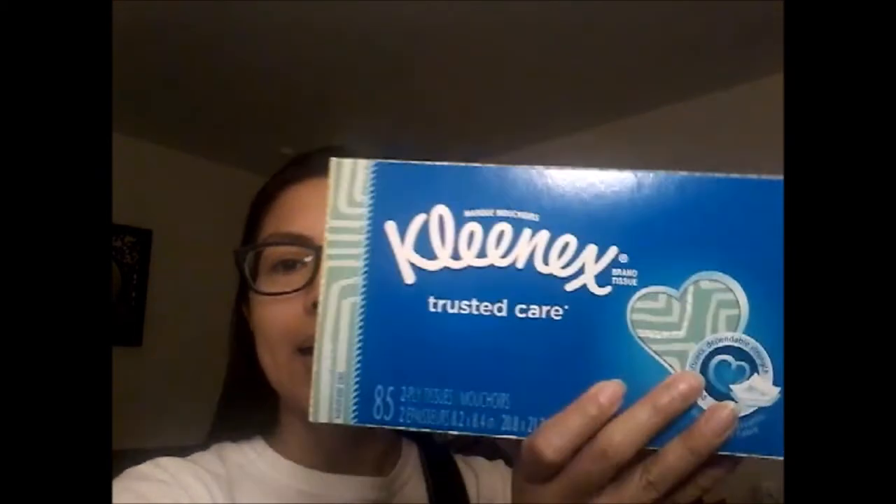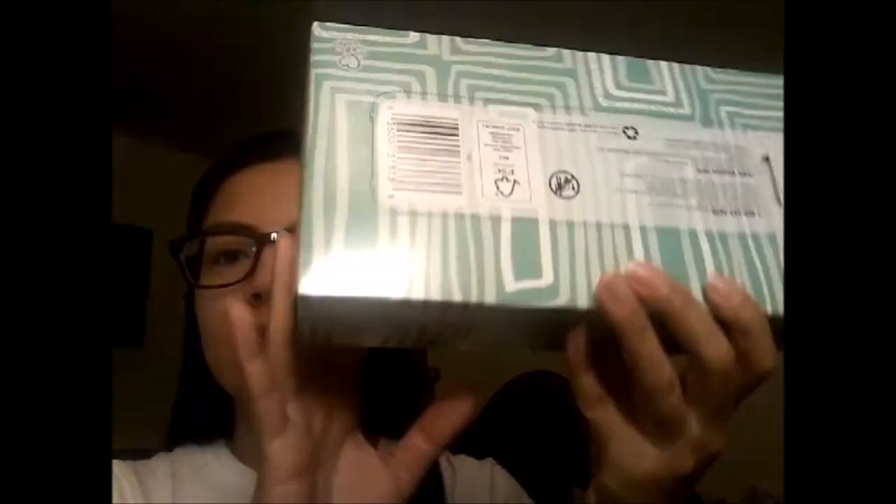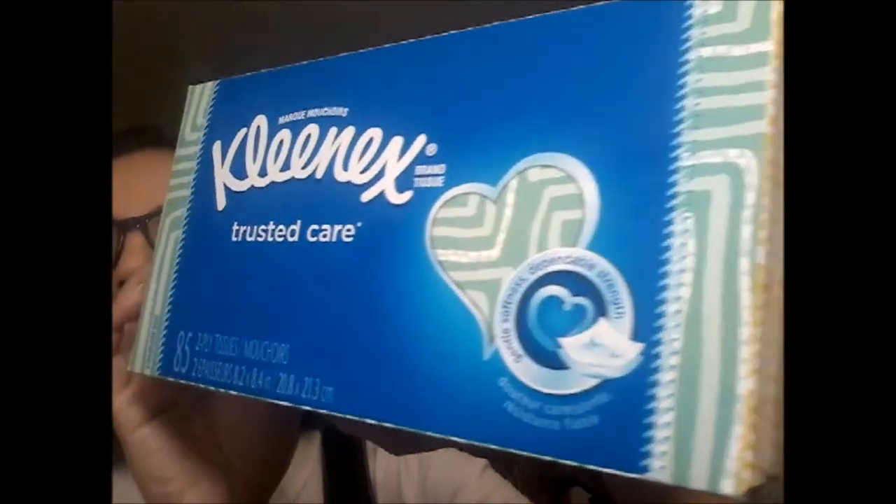I got some tissues — I'm about to run out. These are 85 two-ply. I actually went in for paper towels and I didn't see them, then totally forgot to go back because I saw all this other stuff. So I got these instead — at least we have tissues and toilet paper, so we'll work with that.